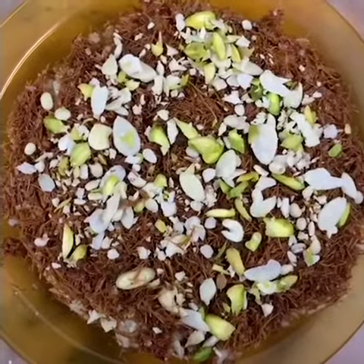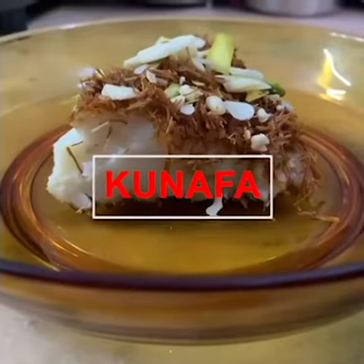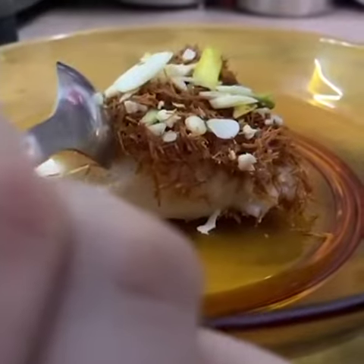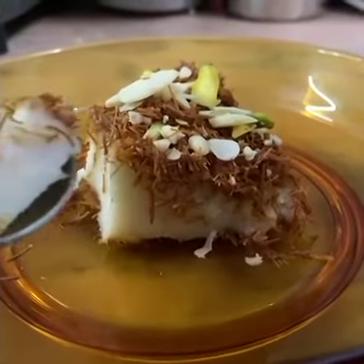Our yummy kunafa is ready. Let us taste it — it's looking delicious! If you want, you can even garnish it with some sugar syrup for that extra sweetness.